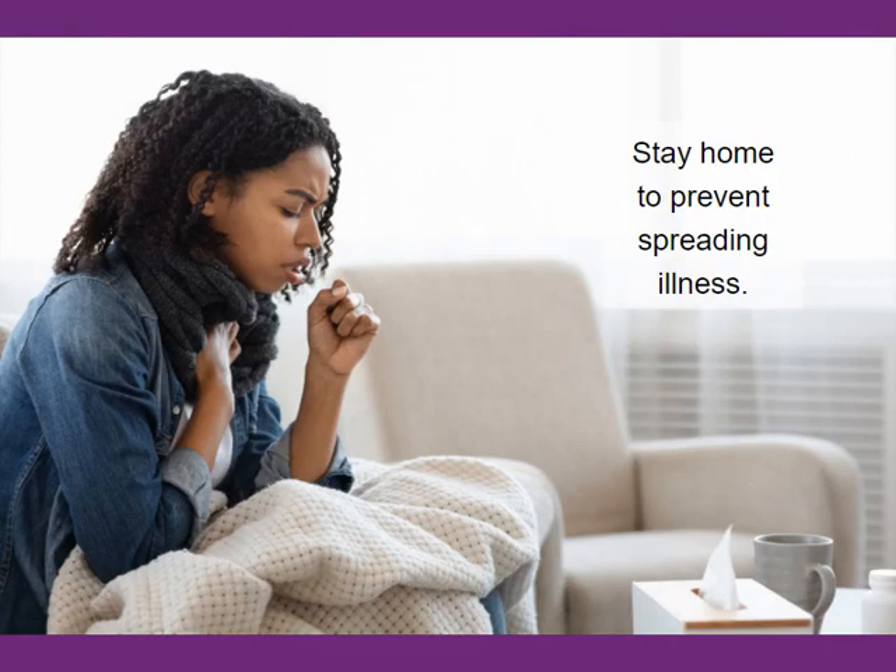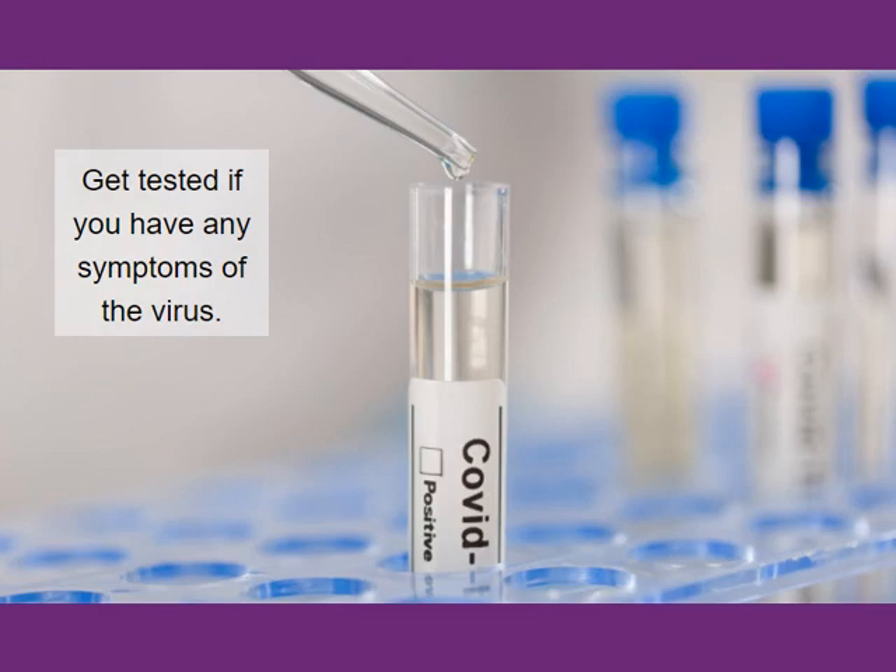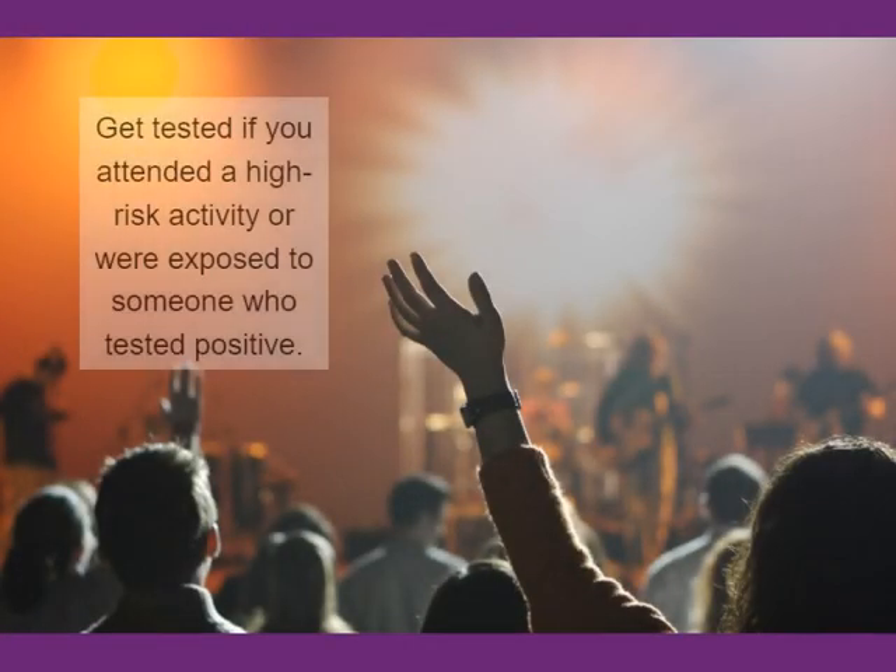If you are sick, stay home to prevent spreading an illness to others. You should be tested for COVID-19 if you have any symptoms of the virus, if you attended a high-risk activity, or if you were exposed to someone who tested positive for COVID-19.